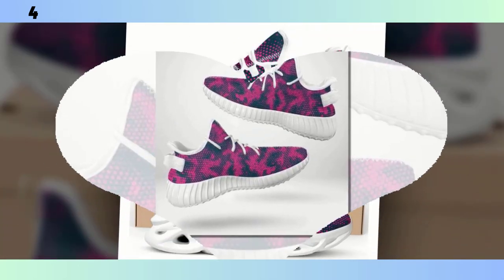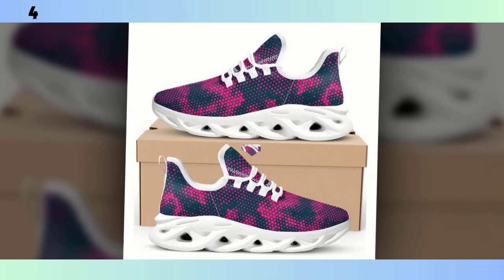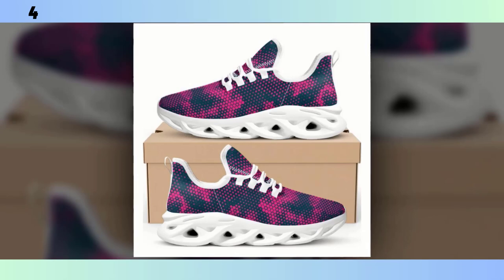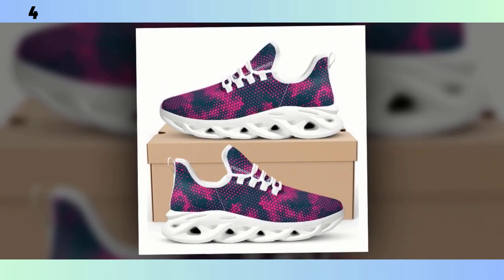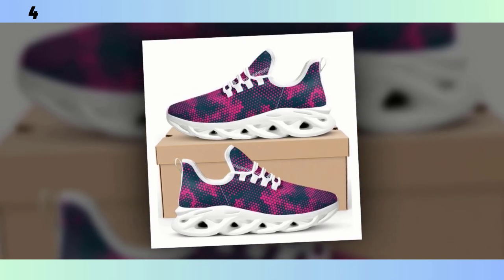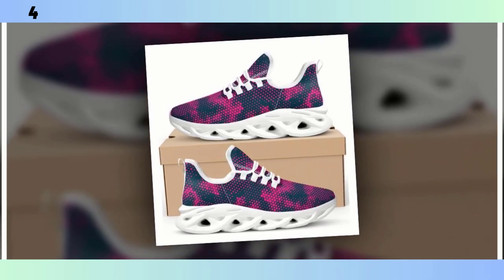Let's not forget the cushioning. These shoes are equipped with EVA foam soles, which are known for their lightweight properties and excellent shock absorption. Every step feels cushioned, almost like you're walking on clouds. This makes them a great option not just for casual wear, but also for light workouts or a long day at work.